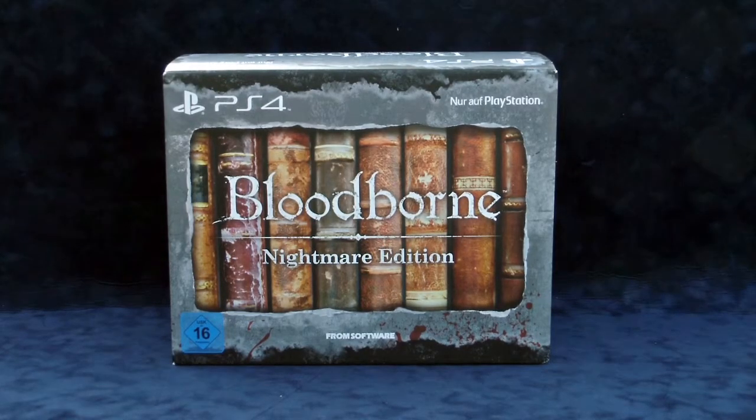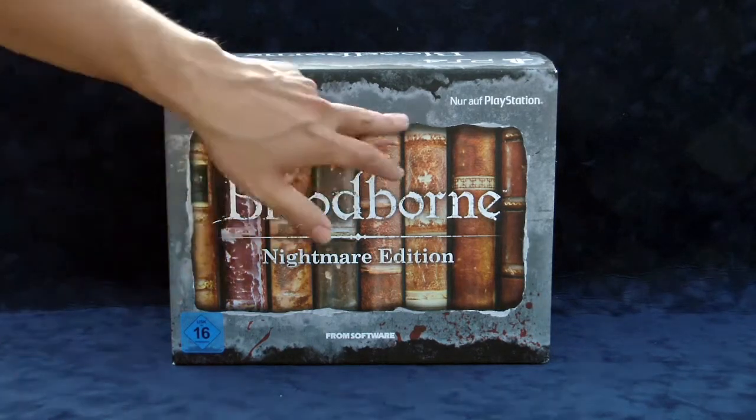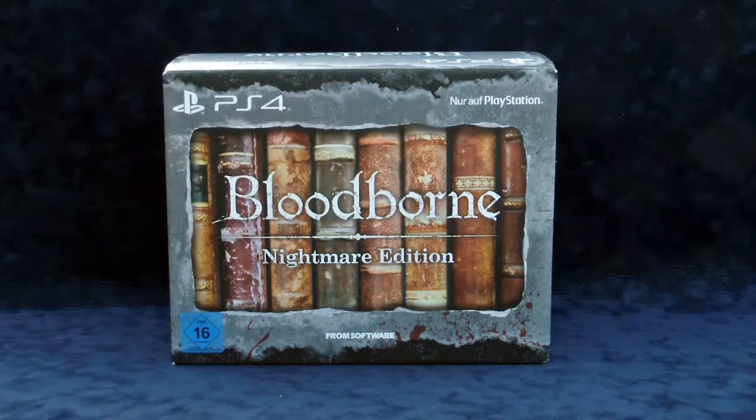What's up everybody, it's Avid on Arcade here at Got2Game, and today we are looking at the Bloodborne Nightmare Edition Limited Edition Collector's Edition from Germany — actually from Europe. Everyone in Europe had a chance to get this special edition. As you can tell right in the top corner, it says 'nur auf PlayStation' — only on PlayStation. That's true. Bloodborne is from FromSoftware.